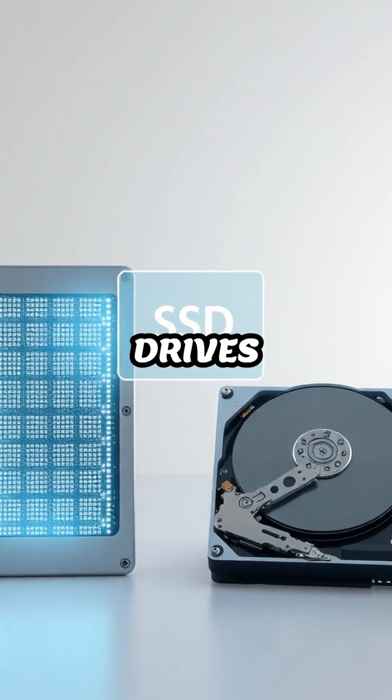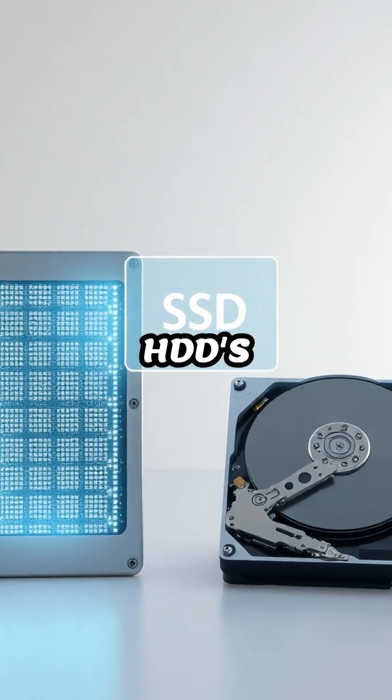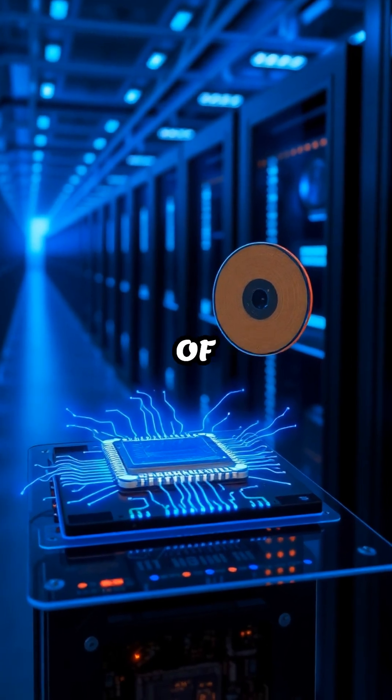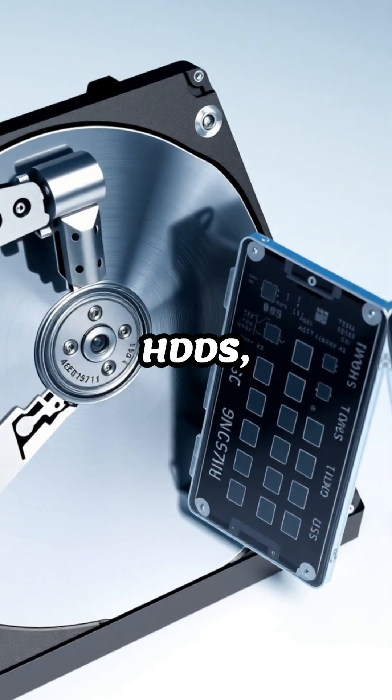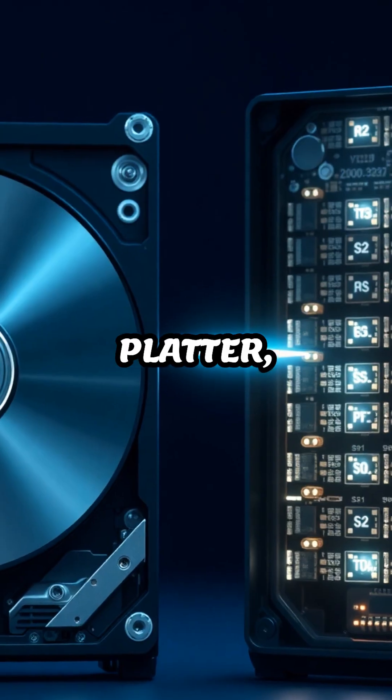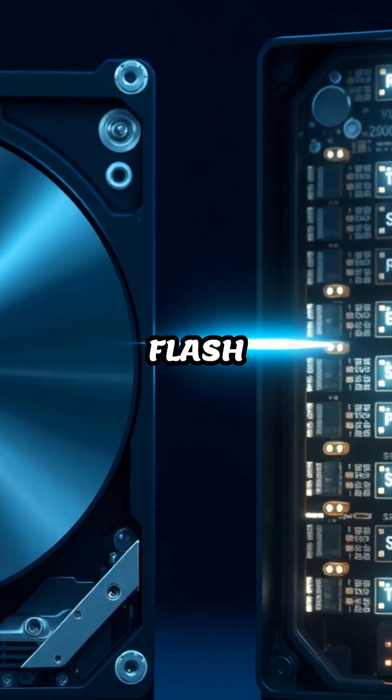SSDs, or solid-state drives, outperform traditional HDDs, hard disk drives, because they use fast-moving electrical circuits instead of spinning disks. Unlike HDDs, which rely on a mechanical arm to read and write data from a rotating platter, SSDs access data directly from flash memory chips.